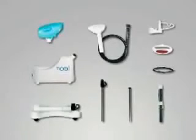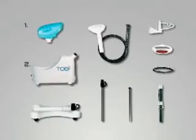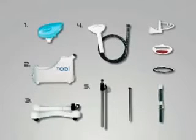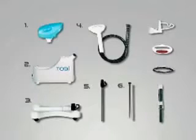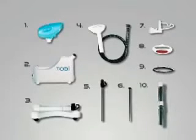Carefully remove all Toby parts from the packaging and place them on an open workspace in front of you. Now let's take a quick inventory: the water tank and valve cap, the main unit, the unit base, the hose and steam nozzle, the telescopic pole, the extension pole, the steam nozzle holder, the lint and pet hair attachment, the upholstery attachment, and the shoulder strap. Double-check the packing box if you are missing any of the ten pieces — some parts may be enclosed in cardboard or packing foam.